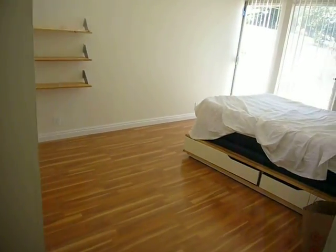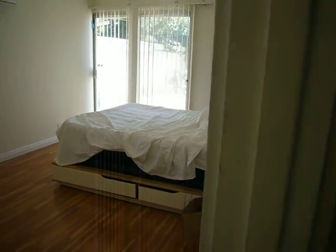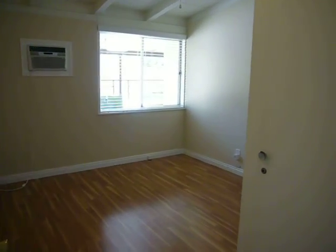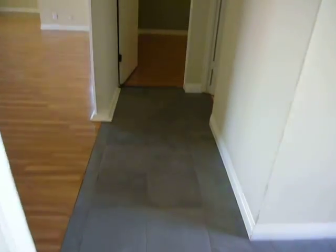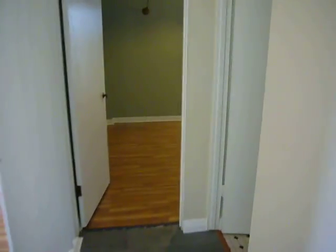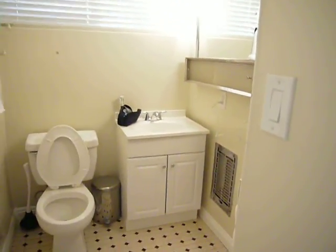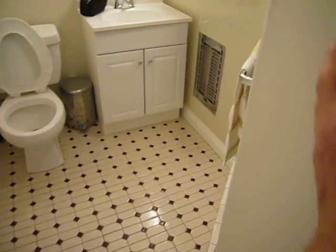So bedroom number one, bedroom number two — the biggest of the three bedrooms — and bedroom number three. Then I will walk you through the other side of the house. We have a nice tiled entryway here. And here we have a three-quarter bathroom, also with a fan. Lovely flooring in both the bathrooms.